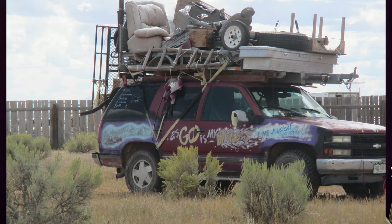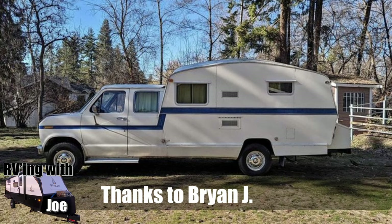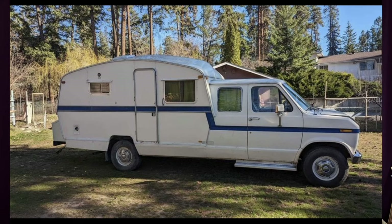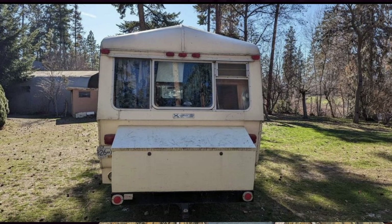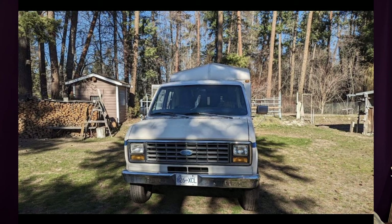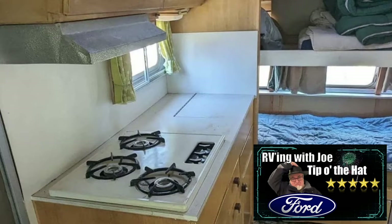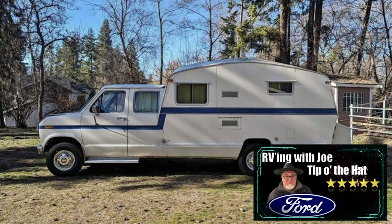Also, I have an Instagram — RVingWithJoe. If you check out my Instagram, I'll be putting some photos and videos there that didn't make it into these videos, so there's even more Turducken. Brian J sent this in — it's a 1978 Ford Econoline camper conversion. I love the look of this old Ford conversion. This thing's a real party bus if I ever saw one, all that classic interior. There were a lot of Fords in this series, so it was a hard choice.